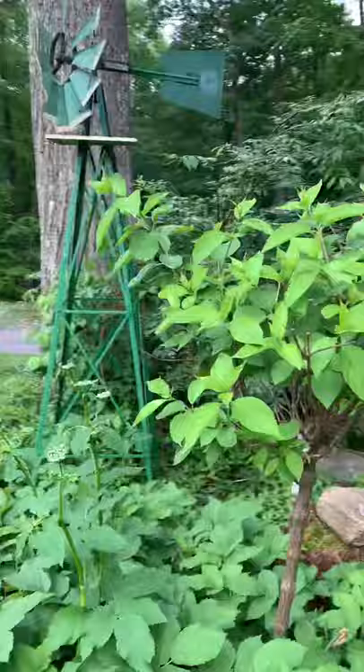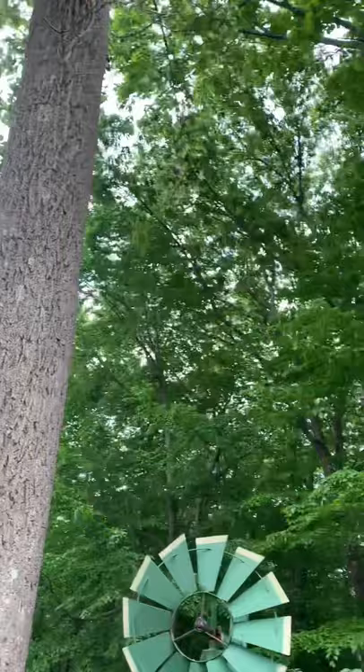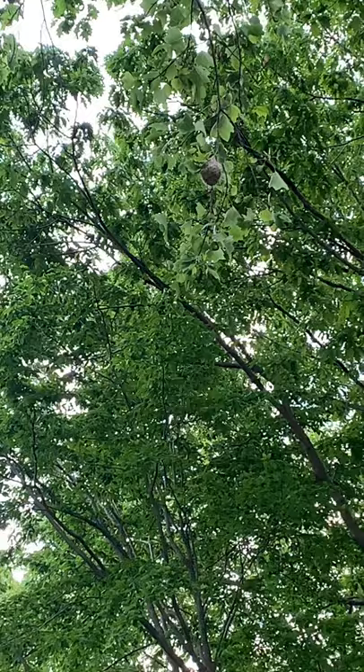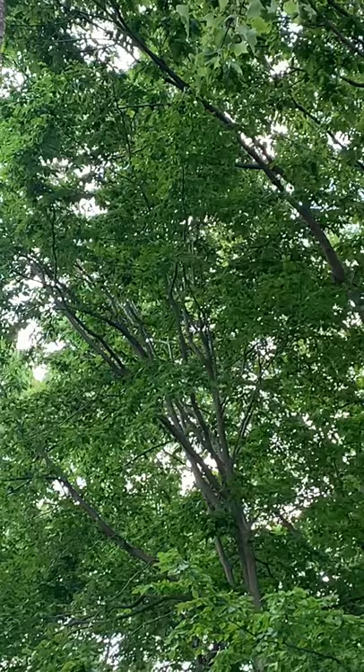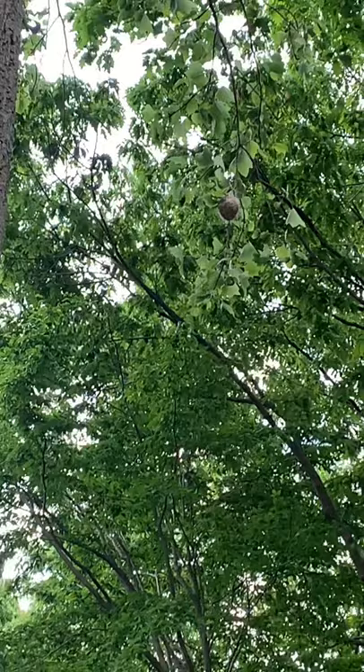I want to show you my Oriole nest — it's in this tulip tree in the center. There it is. Mommy and daddy were just in there; I don't think the babies have hatched yet. That's one of three nests I have around me and I love that they choose this tree — this is the third year in a row they've picked a different spot on it.